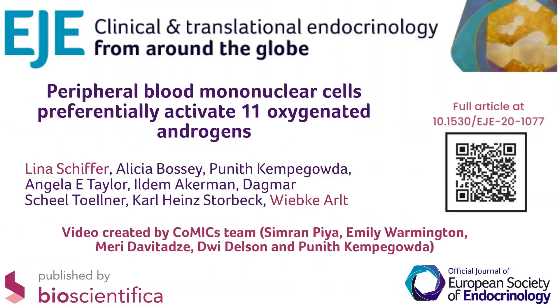To read the full article, please refer to the link provided in the slide or scan the QR code.